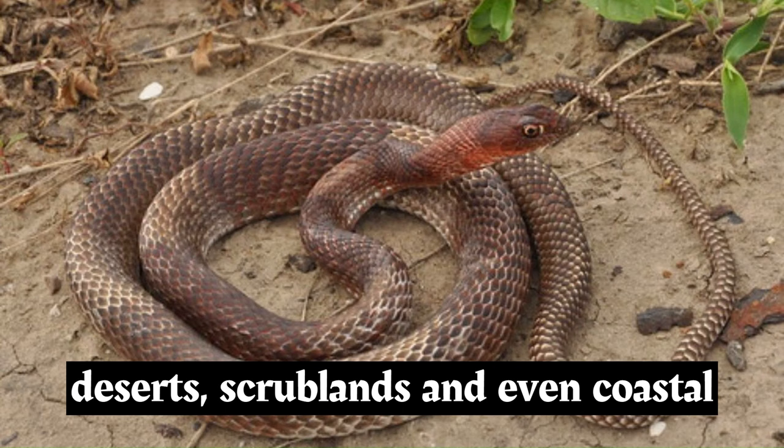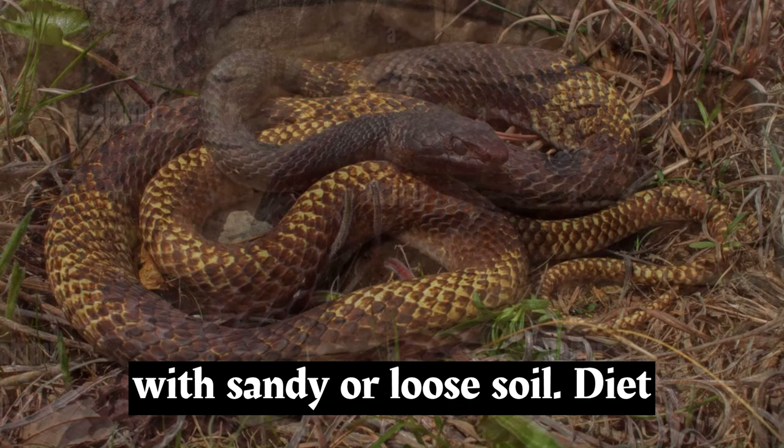Coachwhips inhabit a range of environments, including grasslands, deserts, scrublands, and even coastal dunes. They are commonly found in areas with sandy or loose soil.